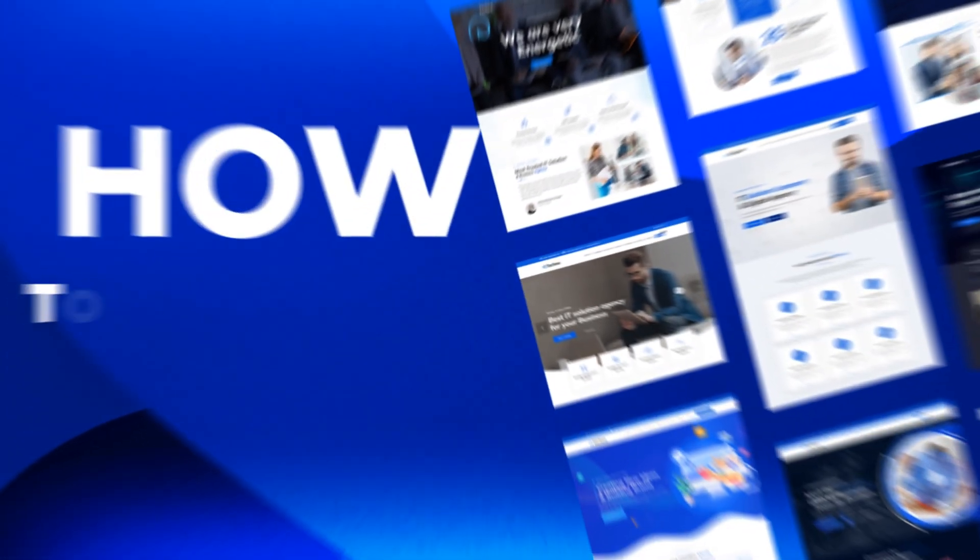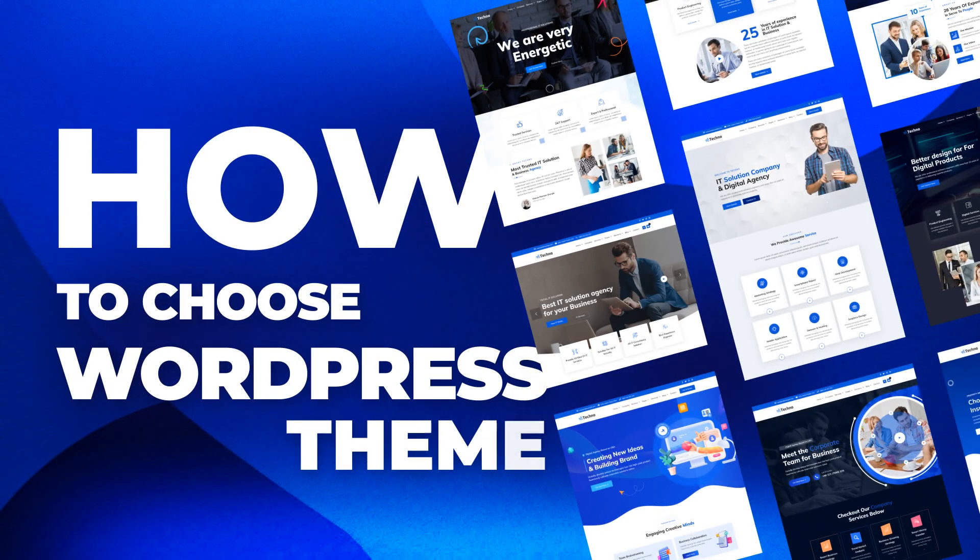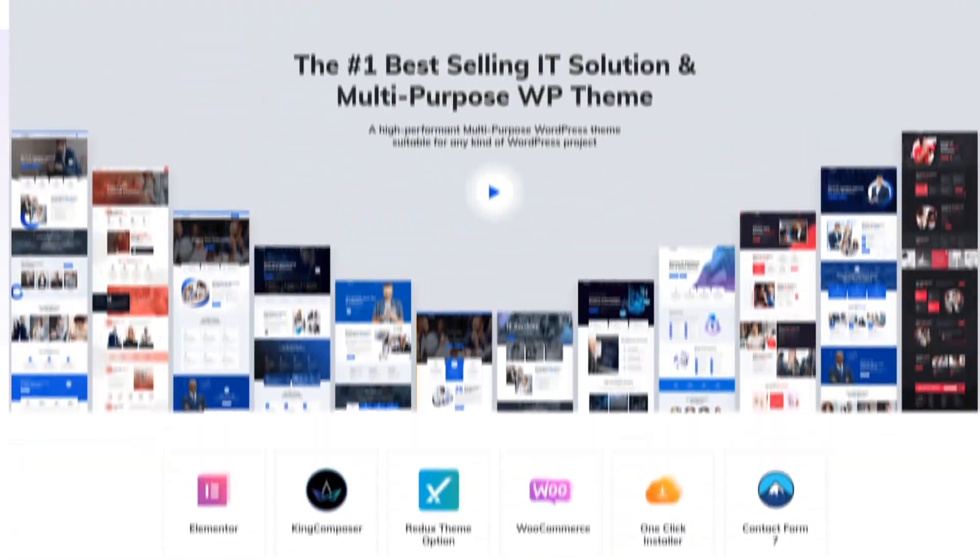When it comes to WordPress products, there are thousands of options to choose from and it can be tough to decide which is right for your business. That's why in today's video we're going to show you how to pick the perfect WordPress theme that will save you time and effort in the long run.